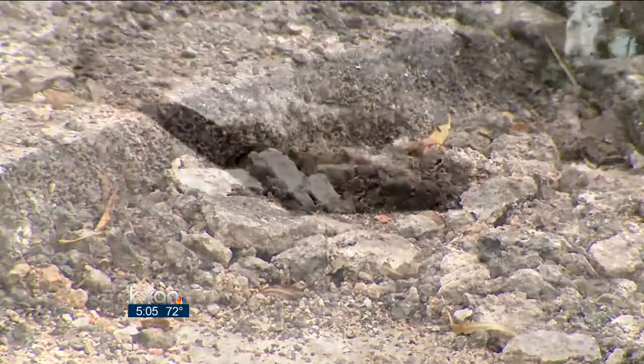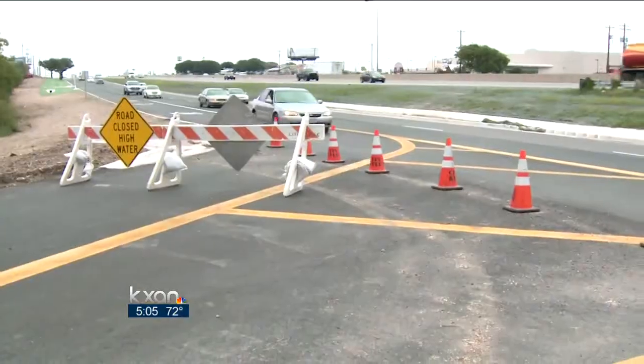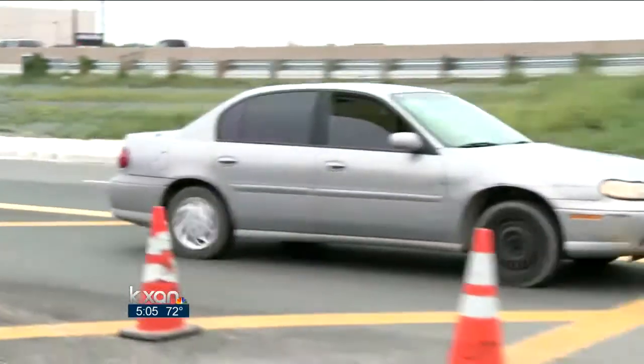Crews still need more time to figure out the extent of the damage. Meantime, Manley, like other drivers, is still trying to figure out how to avoid downtown traffic.